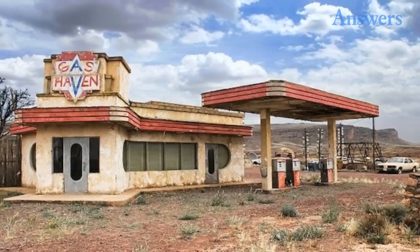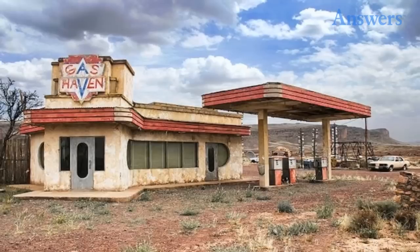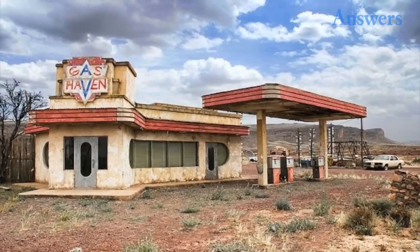The Hills Have Eyes: not sure why you'd ever want to visit this set — I mean, if you're really looking to get brutally murdered by cannibals, by all means. It looks cool though, but yeah... nope.